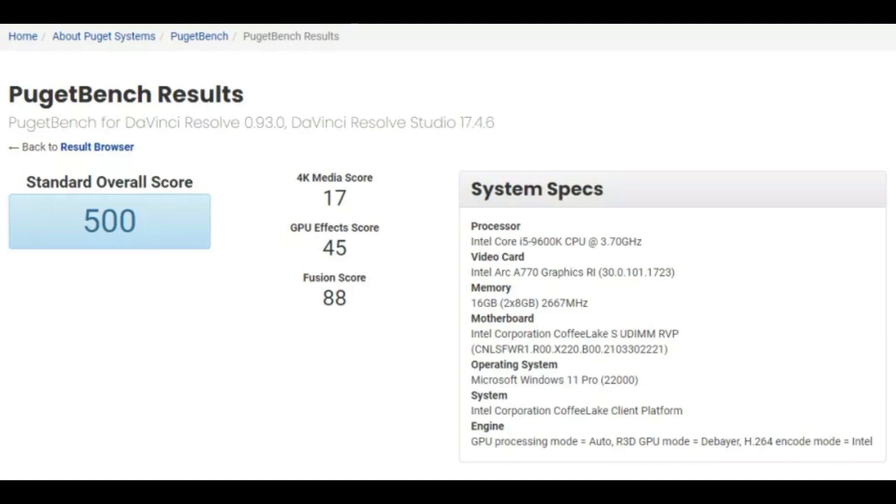I'll have the screenshot of this particular benchmark on screen — you can pause and have a look if you want more details on the CPU, motherboard, and other specs. The final conclusion is that Arc GPUs from Intel have high hopes riding on them.